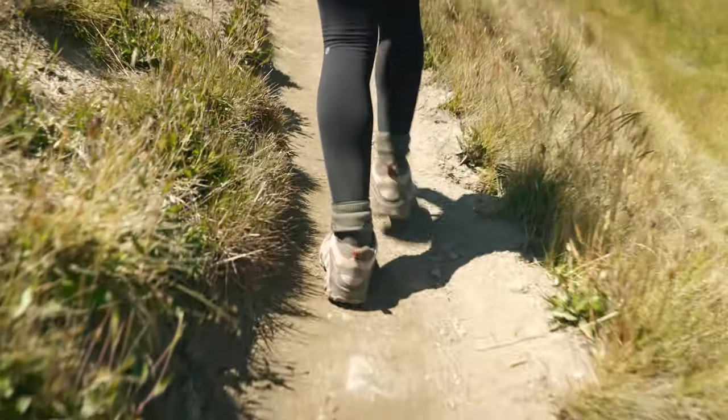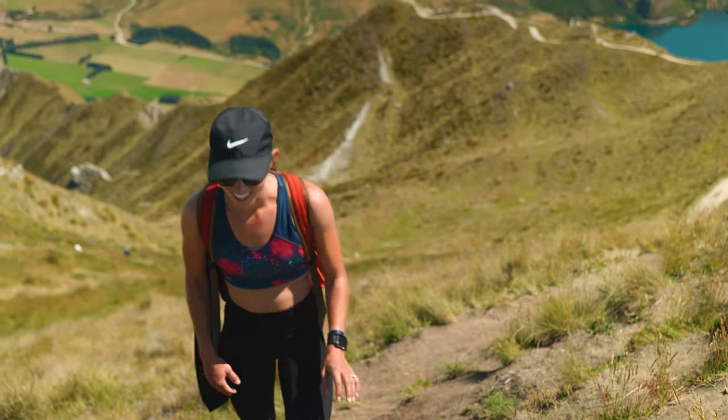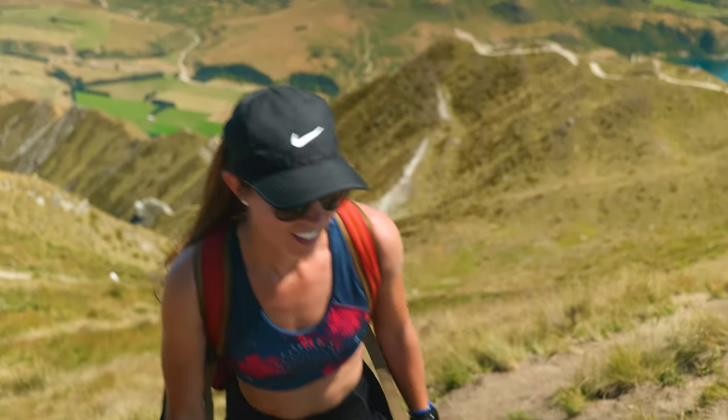With some good conversation, before you know it you'll be walking the last few hundred feet towards the summit. We started from the bottom, now we're here.